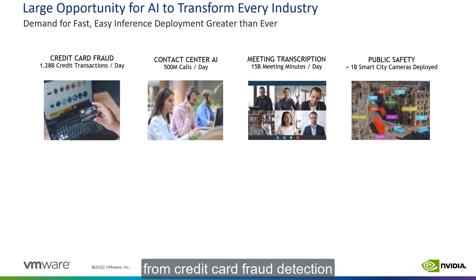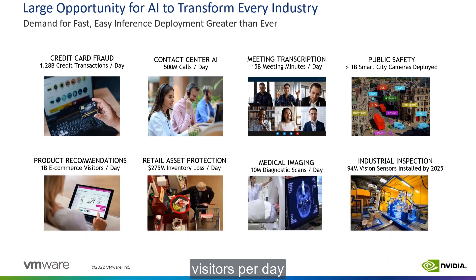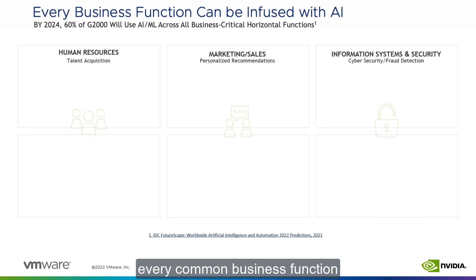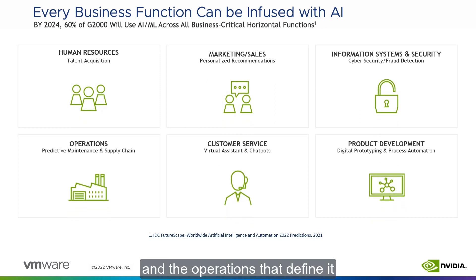AI can transform every industry — from credit card fraud detection through public safety to product recommendations for e-commerce visitors per day. The demand for fast, easy inference deployment is greater than ever. Moreover, in each of these industries, every common business function, whether it is HR, marketing and sales, or product development and the operations that define it, can be infused with and improved by AI. But how can enterprises use these new edge AI applications without incurring the cost of deploying dedicated infrastructure to support them?